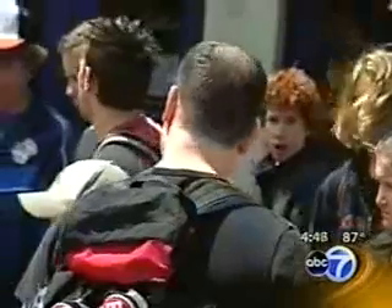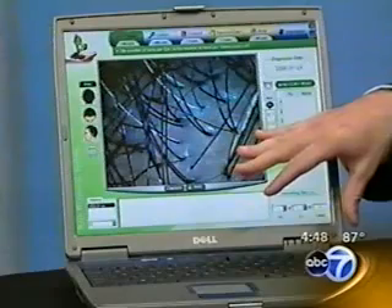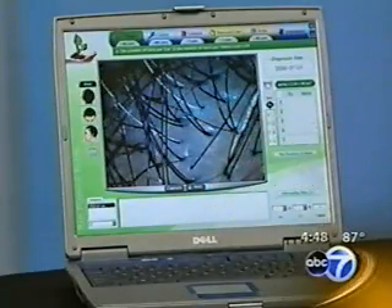You might have more hair loss than you even think, because sometimes it's hard to tell just by looking. The science shows us that you could lose 50% of your hair density without it being noticeable to the naked eye. That's a problem if you're losing hair, and it can also be a problem if you're trying to judge the response from treatments like this. That's why the Foloscope is so important — it can track the results from your various treatments.